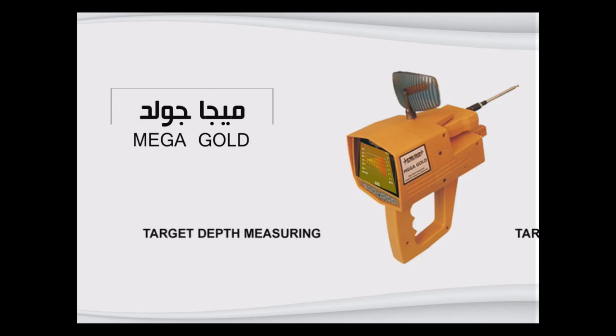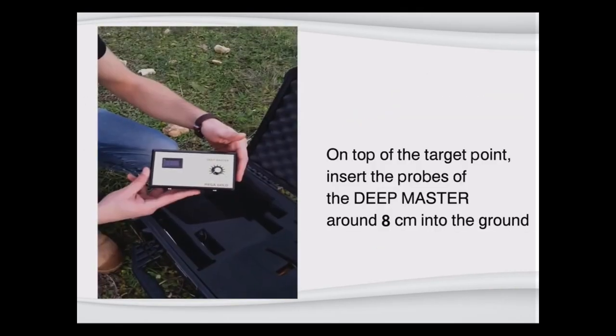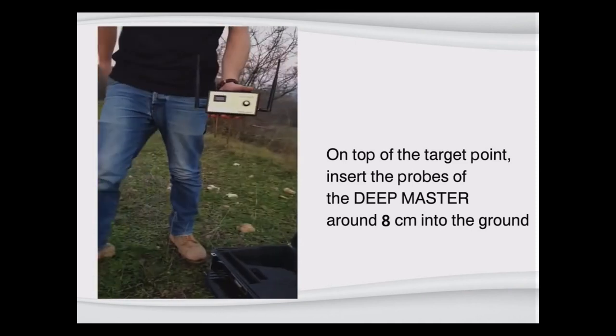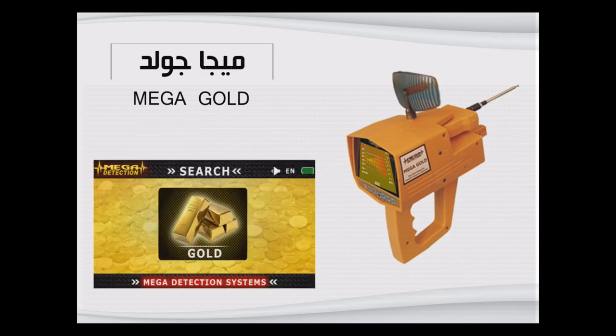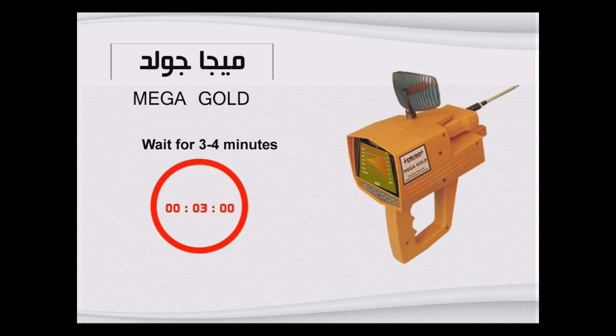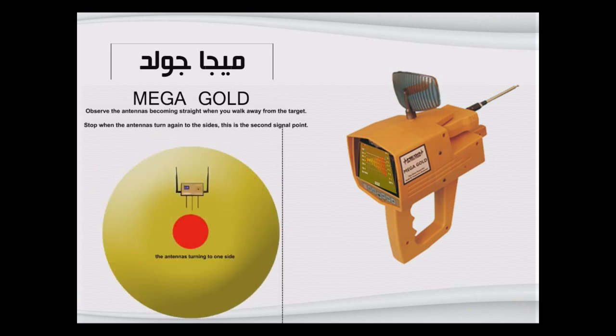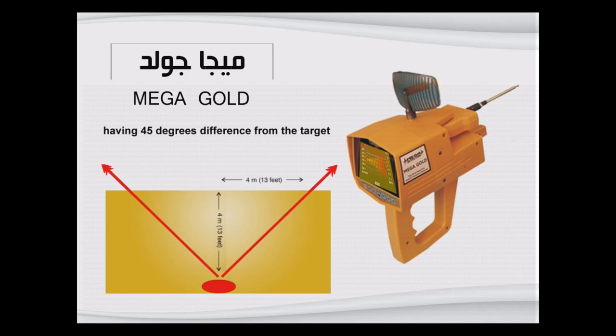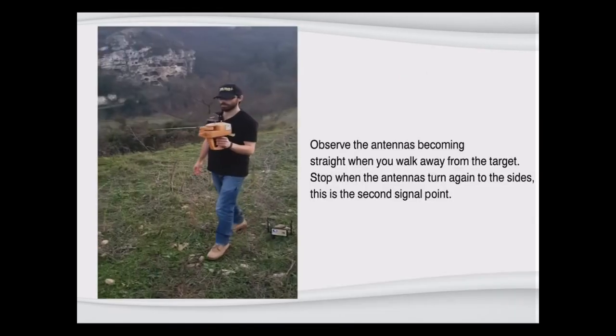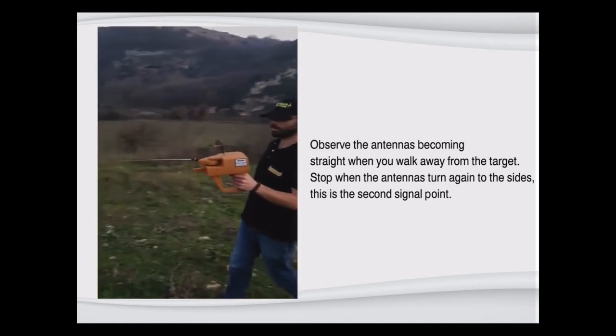Target depth measuring: On top of the target point, insert the probes of the Deep Master around eight centimeters into the ground and tune the device to five. Choose the target program from the main unit and wait three to four minutes. Stand over the target and observe the antennas turning to one side, then observe the antennas becoming straight when you walk away from the target. Stop when the antennas turn again to the sides — this is the second signal point. The approximate target depth is the distance between the two signal points. Take several depth measurements from different second signal points to measure the depth more accurately.